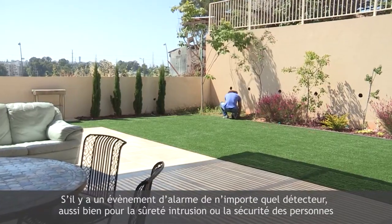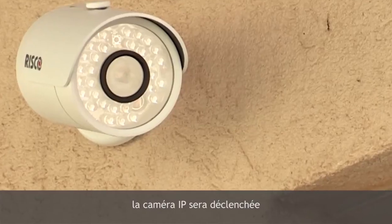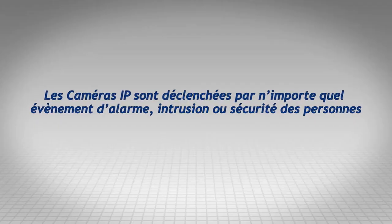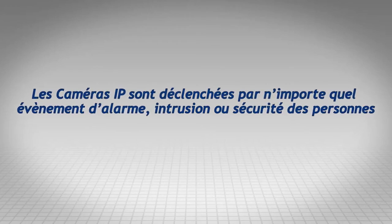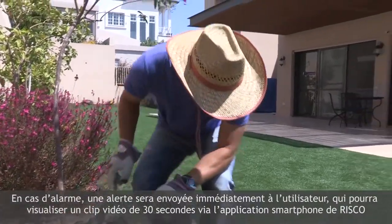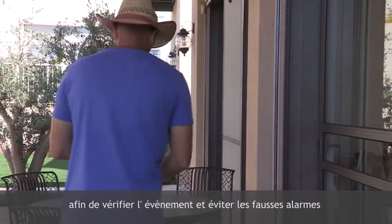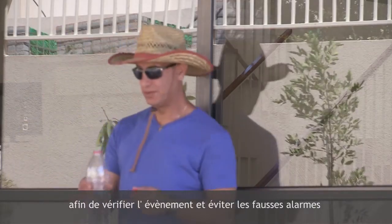If there is an alarm event from any detector, whether for security or safety, the IP camera will be triggered. A 30-second long video clip will be sent immediately to the home or business owner together with the alarm alert via RISCO's smartphone app for verification of a real or false alarm.